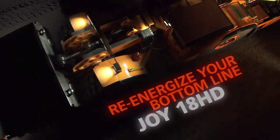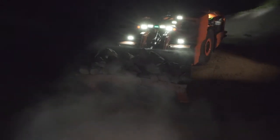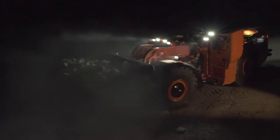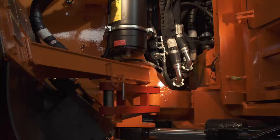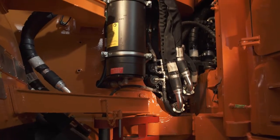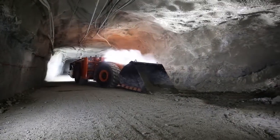Using proven switched reluctance technology, the Joy 18-ton hybrid diesel LHD offers faster acceleration, optimized digging and dumping capabilities, and superior maneuverability. Engineered for safety, comfort, and performance, the Joy 18-ton hybrid diesel LHD is designed for operational efficiency.